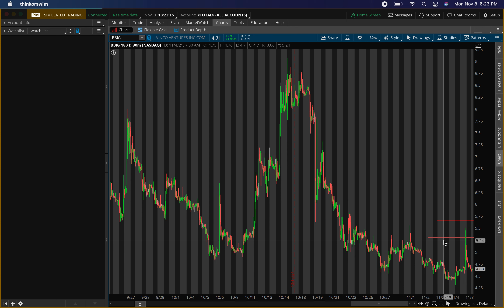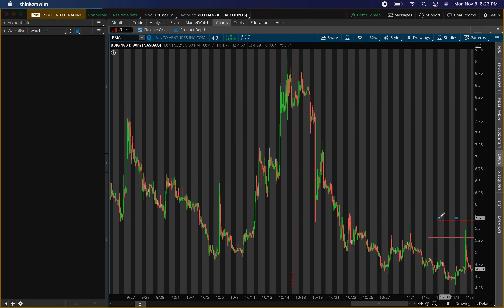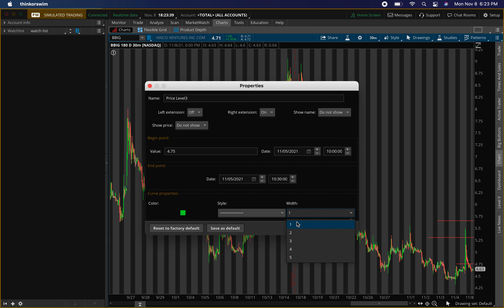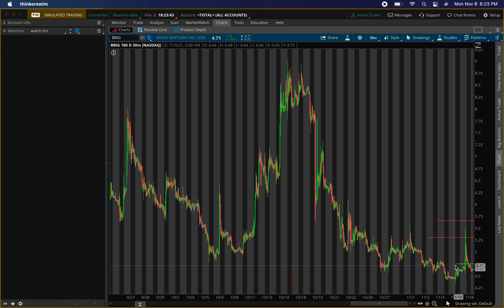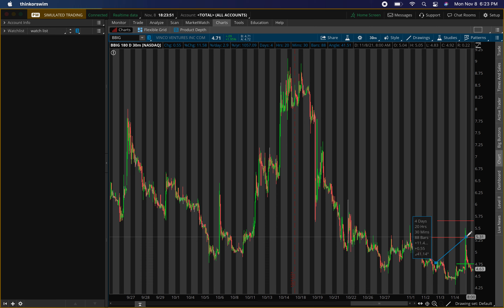For buying pressure on BBIG, I'll be looking at around $4.75. It closed around $4.71, so around $4.75 is the area I'll be watching for buying pressure to come in. Of course, wait and make sure that level confirms — join the buy and sell signals to confirm. If it does confirm, first exit around $5.30 is about an 11% gain — I'll take off about half there. Then up to $5.65 for about an 18% gain and exit the play. Then I'll look for a sell-off and pullback to buy again.